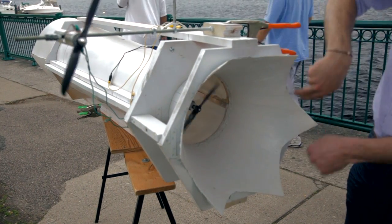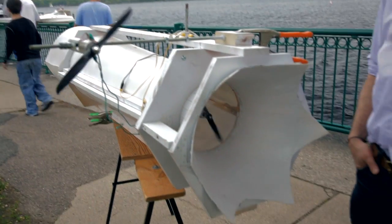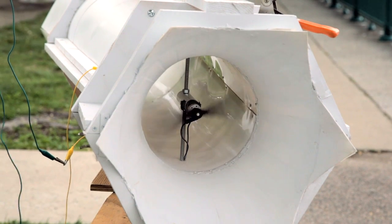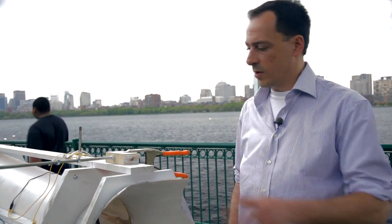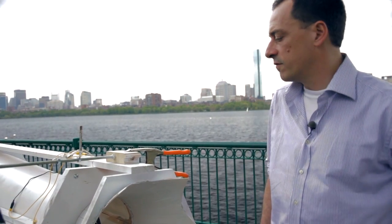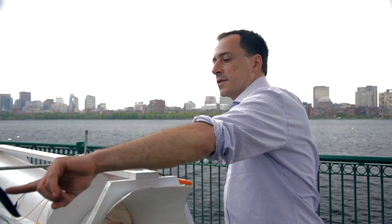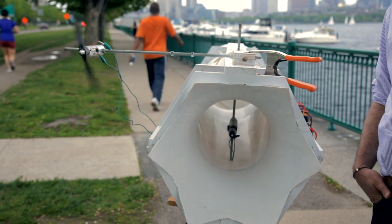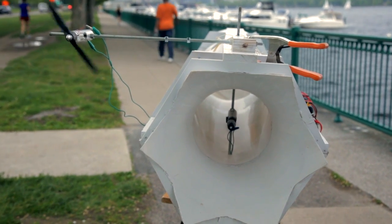If you look at the intake area relative to the throat, this one is about a 1 to 2.75 ratio. This one will achieve, depending on the speed and how fast the rotor is going, about 2.6 to 2.75 times the wind that this is seeing, which translates to about 20 times the power. Once it starts going, you'll see that the acceleration in the throat is substantially higher than the external one.